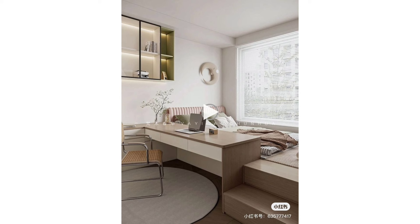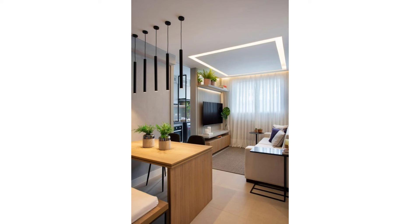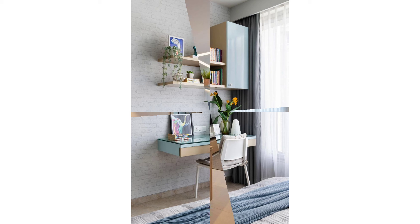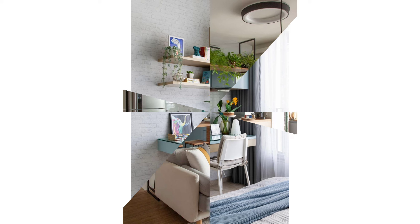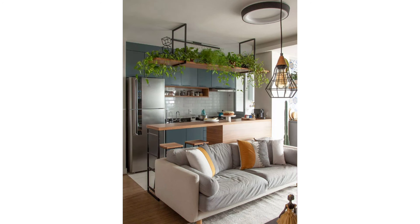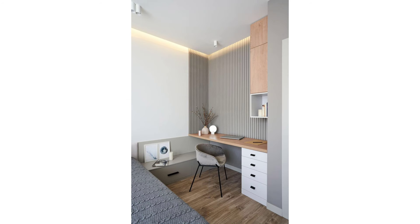Calm, even-toned rooms fool the eye into thinking they're more spacious than they are — just make sure to add a variety of textures to keep the space from falling flat. Designer David Cahoe used smart storage solutions to make his New York City apartment work harder, including creating a compact laundry room in his closet. That way, when he's not doing laundry, he can close the door on those eyesore appliances.